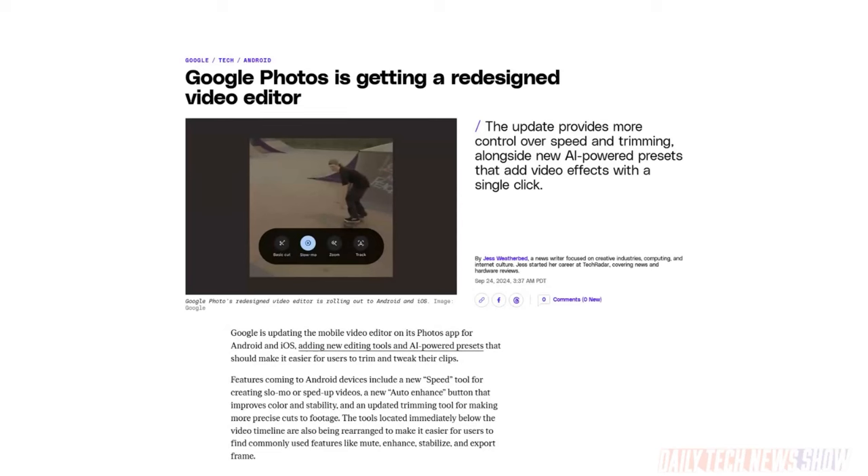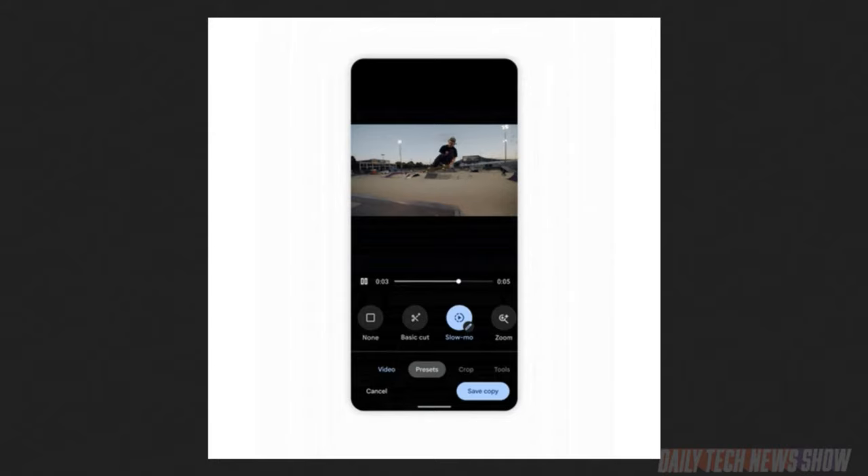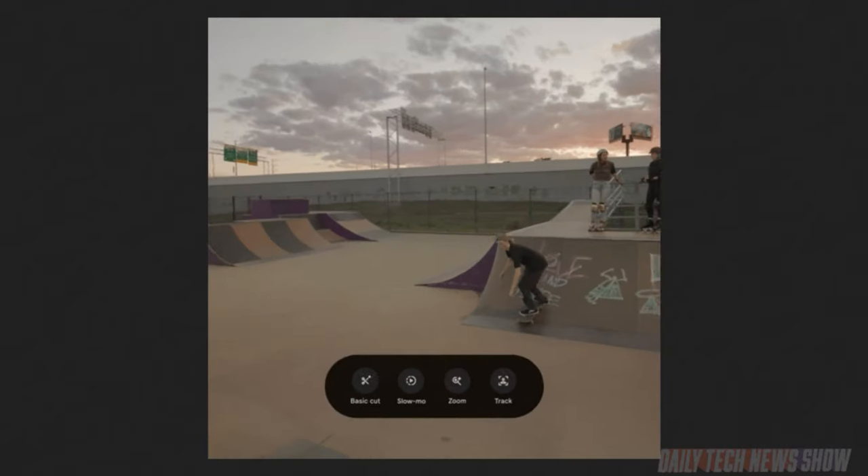Google is updating its video editor in the Photos app, both for Android and iOS. A speed tool can create slow-mo or speed up videos faster. Audio Enhance improves color and stability in the trimming tool, and the trimming tool should be a little more precise. Also, the UI is being rearranged below the timeline in the editor. So if you want to do a mute, enhance, stabilize, and export frames, they're all up there up front.